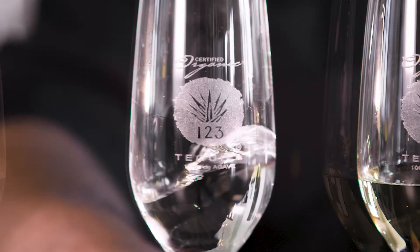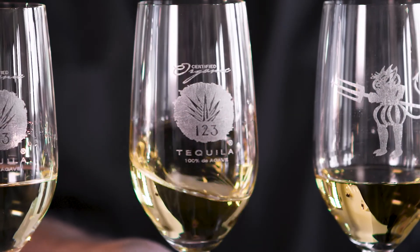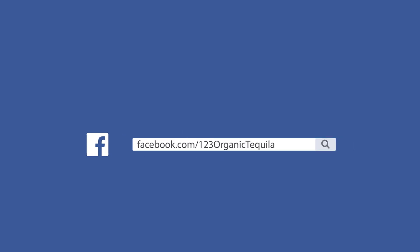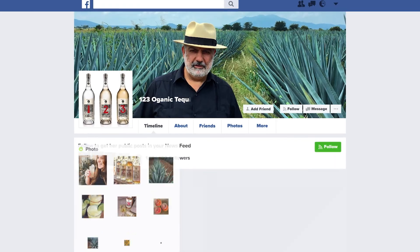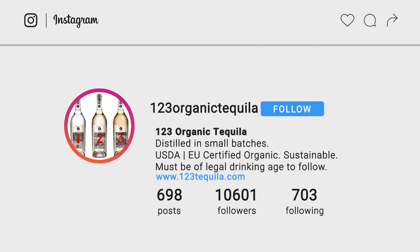I hope you enjoyed tasting our tequilas. You can visit 123spirits.com to get more information on our full line of organic agave spirits. We are also very active on social media — visit our Instagram at 123organictequila for more insight into the brand and behind-the-scenes content. Thank you, and salute.